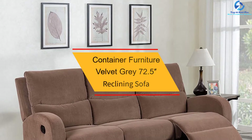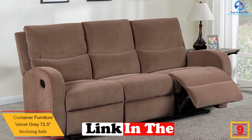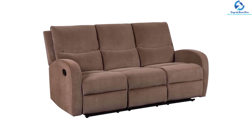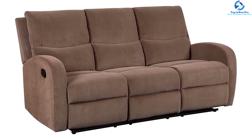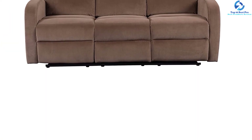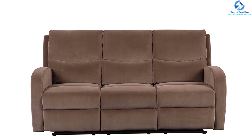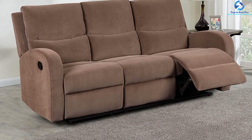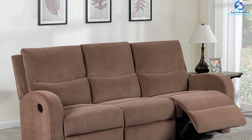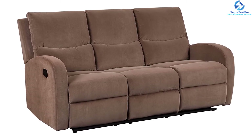At number nine, we have the Container Furniture Velvet Gray 72.5 Reclining Sofa. Featuring a modern and beautiful inspired design, it includes sumptuously padded upholstery composed of velvet material in a stunning gray color. This three-seat sofa has a wooden frame and measures 39.4 by 37.5 by 72.5 inches, weighing just 76 pounds. It features padded seats with channel tufting, and the seats recline individually. Made of 100% velvet polyester, it is ideal for any den, master bedroom, or living room and has a durable metal reclining mechanism.